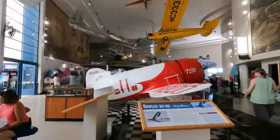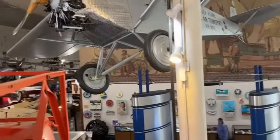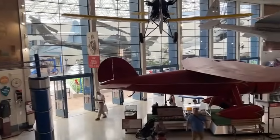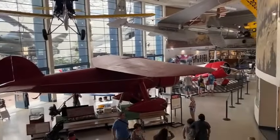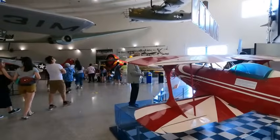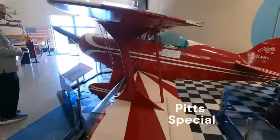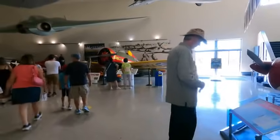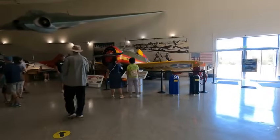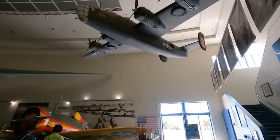Over here we've got a GB racer. This looks like a mishmash of aviation eras — a Pit Special racing plane here, and what looks like the Boeing — I think that was called the Brewster Buffalo — and a B-24, I think that's what that is. I'll look that up in a second.